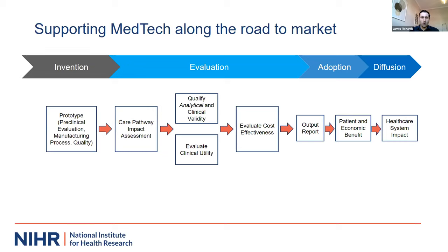Drilling into medtech specifically, we've recruited over 13,000 patients for medtech studies, with 83% recruited to time and target. Over the last five years, over 3.6 million patients have been recruited to studies. The innovation pathway shows how you can move a medtech innovation towards market and evaluate the impact on the care pathway, clinical utility, performance, and cost effectiveness in comparison to existing standards of care or other technologies.